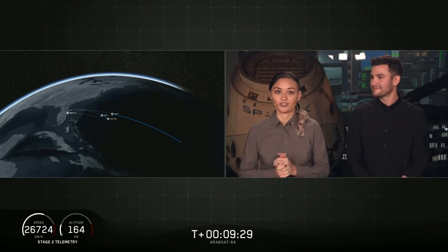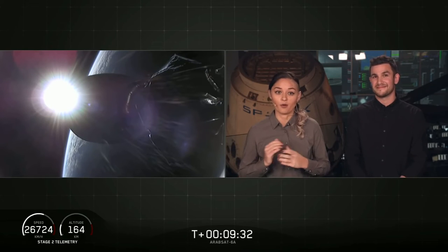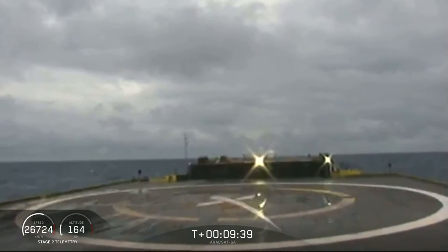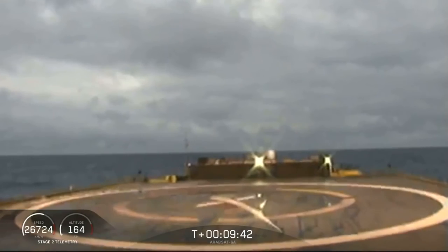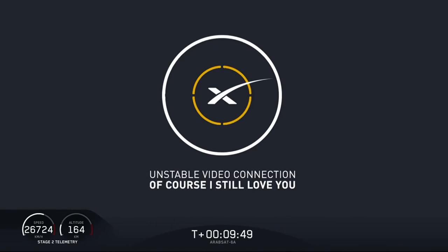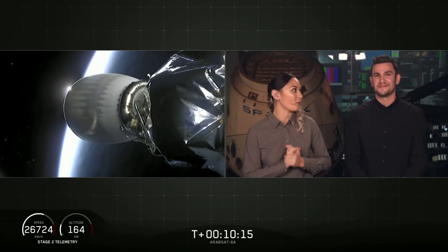This is going to be a challenging landing, and we are landing on our drone ship Of Course I Still Love You. Looks like we lost the live view, waiting for some confirmation. It sounds like we've landed the center core on our drone ship — the first time the center core has landed on our drone ship Of Course I Still Love You. For the first time we've landed all three boosters for Falcon Heavy. What an amazing day.